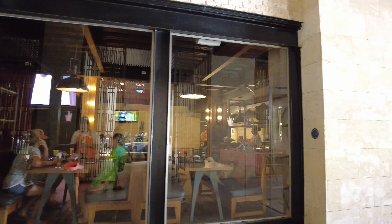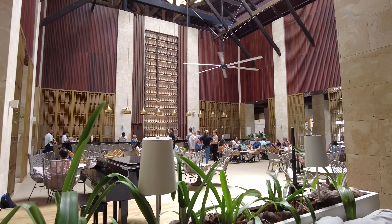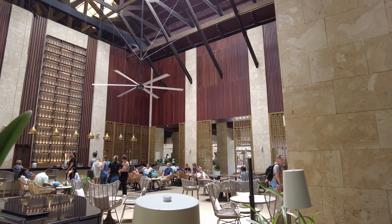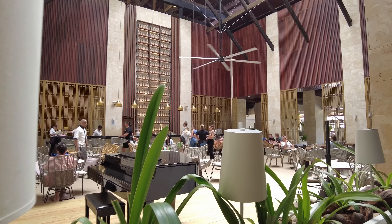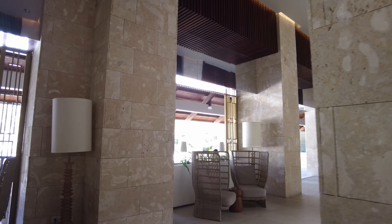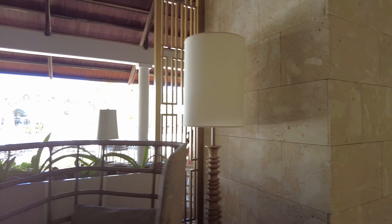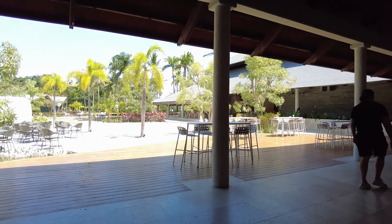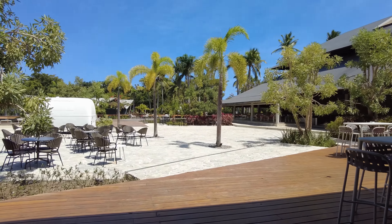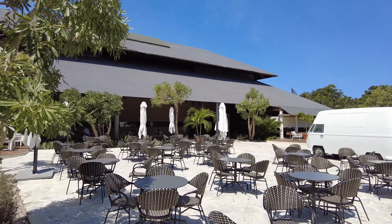They have some arcade games on the second floor, some of which are not functioning. This is the main lobby bar which I have not been to — they often have piano performances at night and live music out in this area. At night this is easily one of the busier areas. There's another restaurant over there — I think that's a teppanyaki grill which I have booked for tomorrow night.